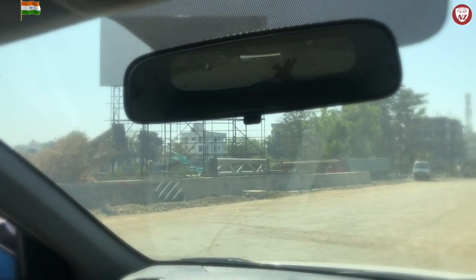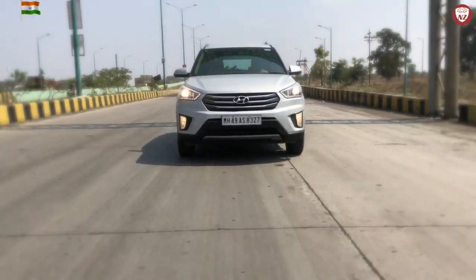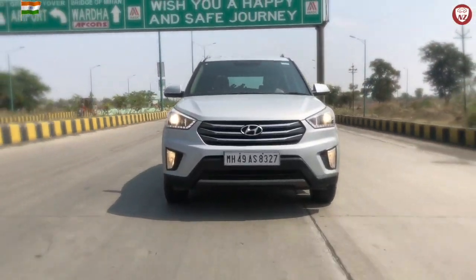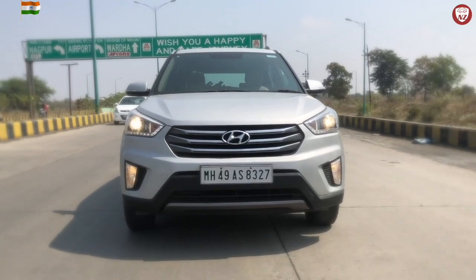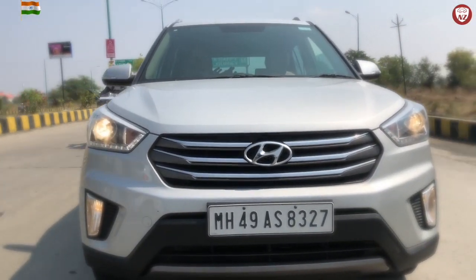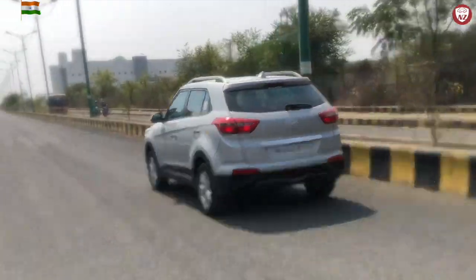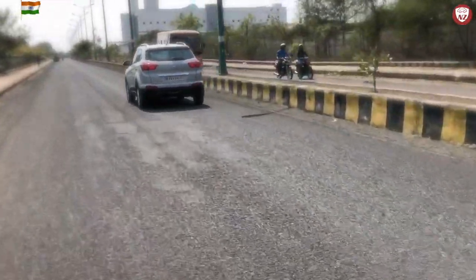Talking about the center mirror, it is manually operable for night dimming — it is not electric. However, the new Creta 2019 SXO model comes with an electric chromatic mirror. The manual one is also not that bad. Honestly speaking, with my Creta I overtake so much on the highway that I don't often see other cars coming close to me from behind.